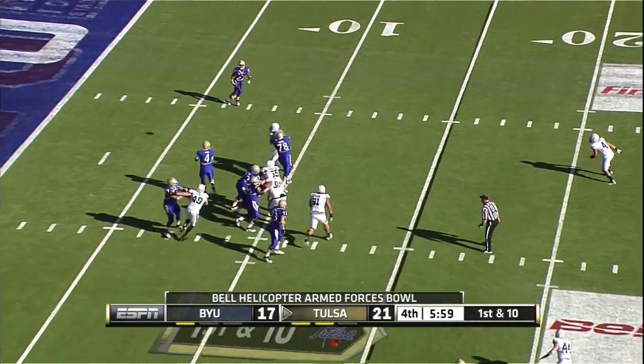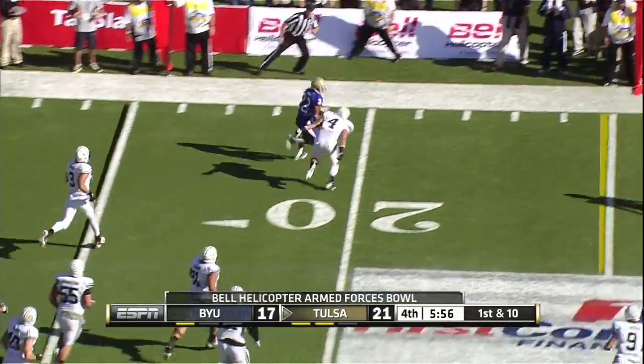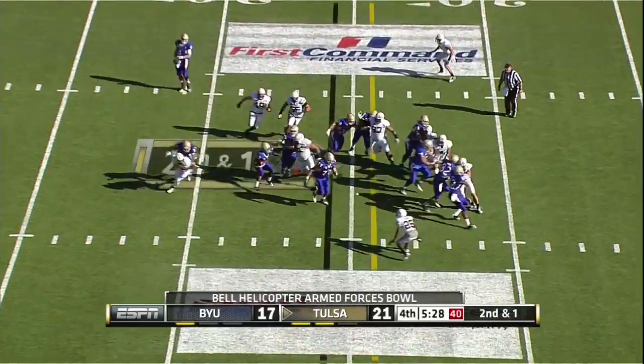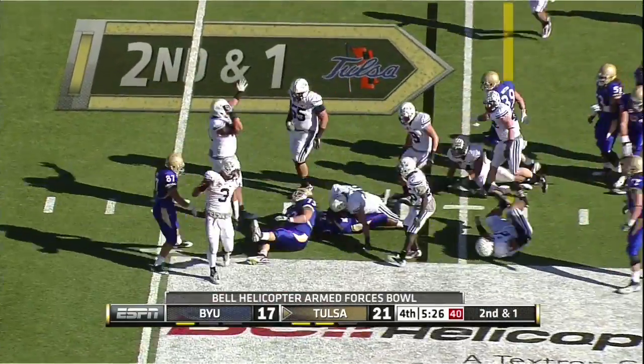Kenny back to pass — will swing it out to Trey Watts. Watts to the 23. Second down and a couple, here's the pitch. Watts swallowed up by some white jerseys.